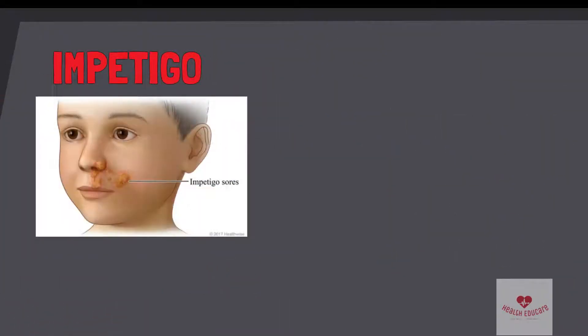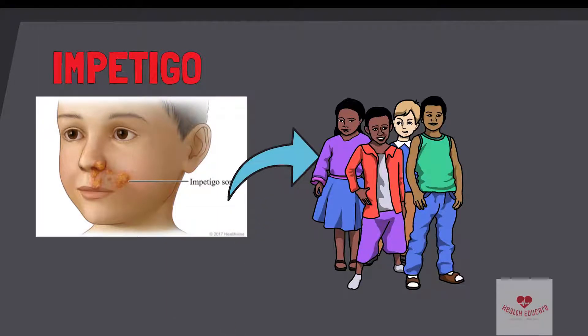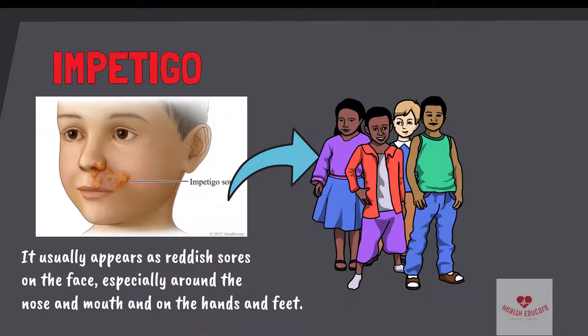Today's topic is impetigo. Impetigo is a common and highly contagious skin infection that mainly affects infants and young children. It usually appears as reddish sores on the face, especially around the nose and mouth, and on the hands and feet.